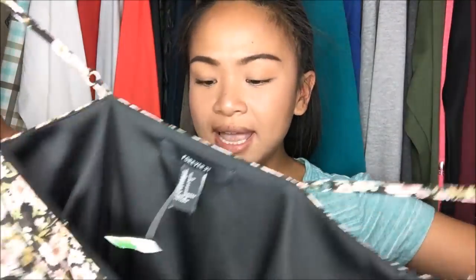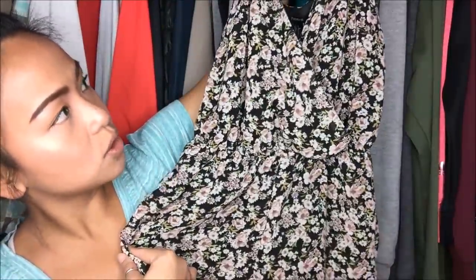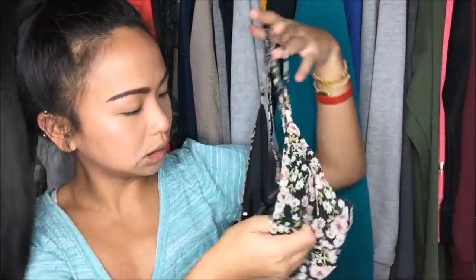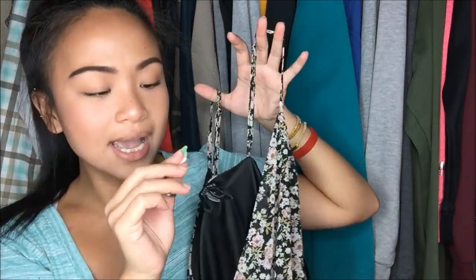The next thing I have is by Forever 21, size small. It's a really small romper — floral, black, and it's made of a dressier material. It is a green tag at $3.99, so I got it for a dollar.